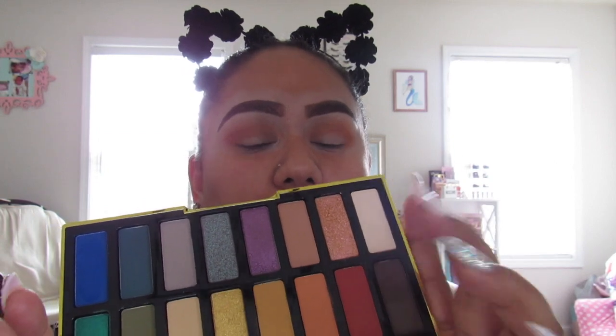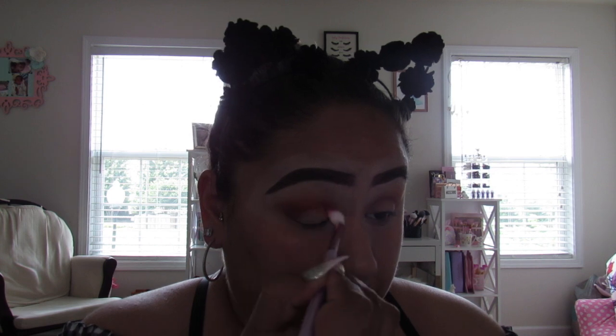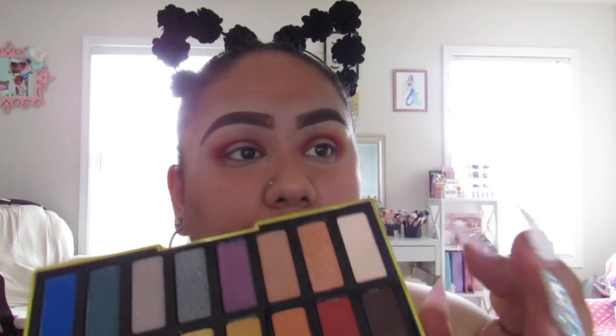Next I am going to go in with this brick red color and just put that on my crease. Then I'm going to go in with this brown color — the color is Adele — and I'm just going to deepen my outer V a little bit, bringing it up and making sure I don't go all the way to my inner corner, just bringing it about halfway up.